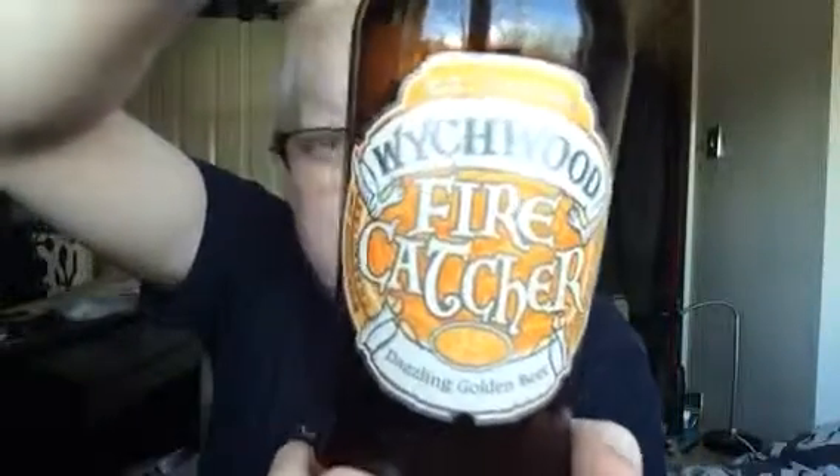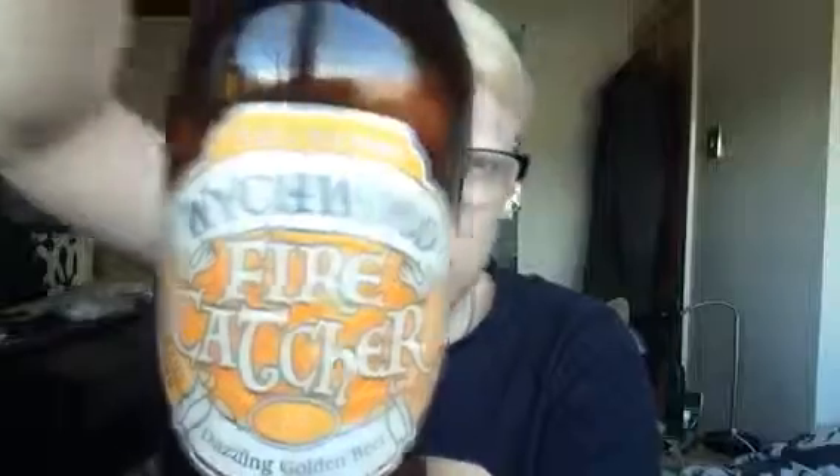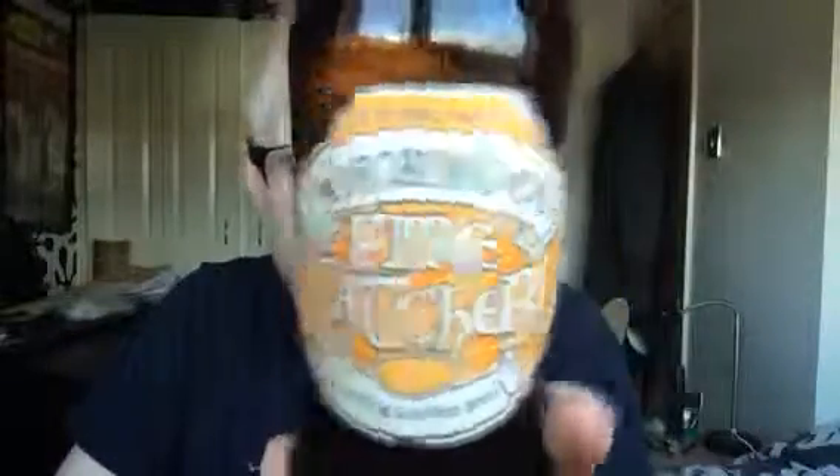Today's beer is from Witchwood, and I'm a big fan of Witchwood. This is the Firecracker — a dazzling golden beer with eagle maltings, which I think is either a hop or a malt. I'm not too sure. I have seen reviews of this but that was a while ago, so I can't really remember what people said about it.